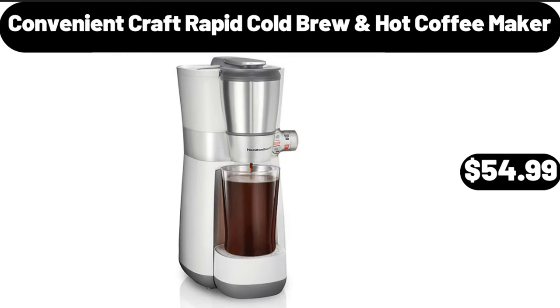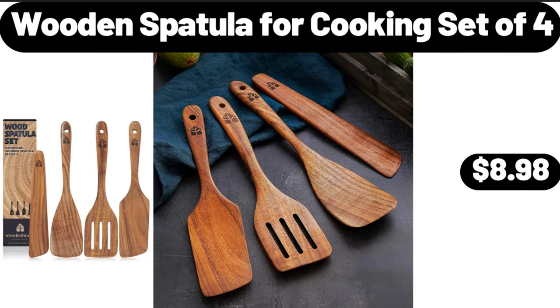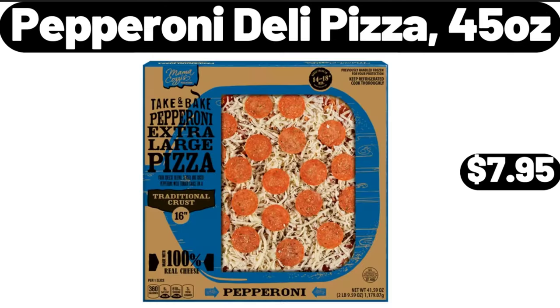Convenient craft rapid cold brew hot coffee maker, $54.99. Wooden spatula for cooking, set of 4, $8.98. Pepperoni deli pizza, 45 ounces, $7.95.